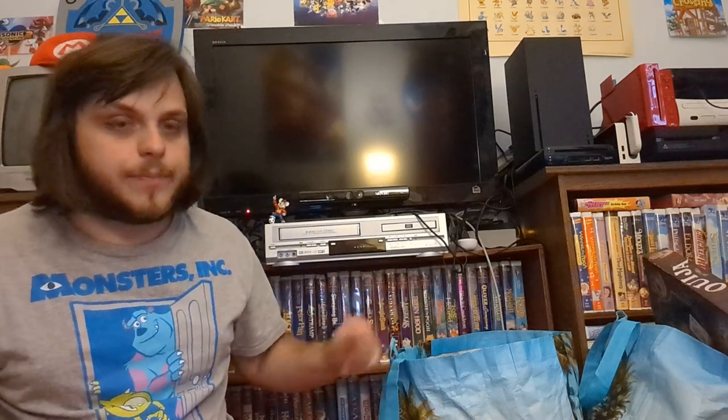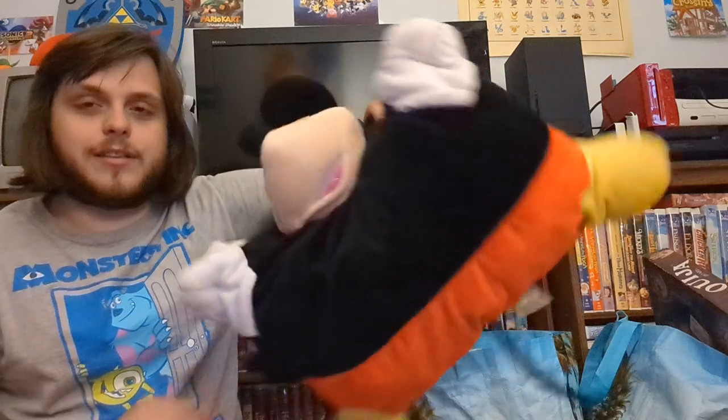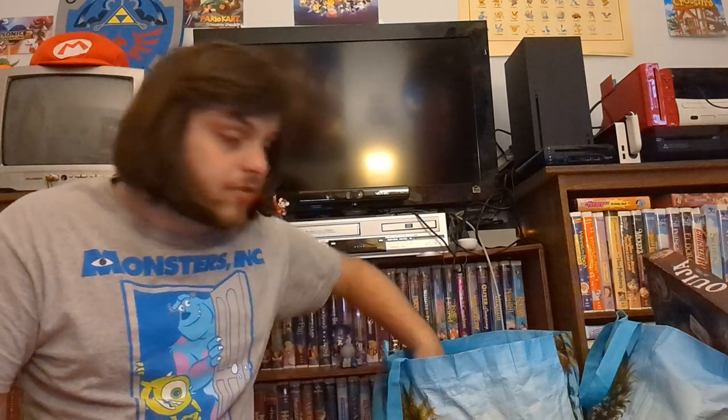Now we find the interesting thrift stuff from the Goodwill outlet. Today wasn't a game or media day at all — it was a book day. Pretty much all this stuff here, maybe three items are going on the website. The first thing we found is a Mickey Mouse Pillow Pet — not the best condition, but it's going on the website. The whole bag was only eleven bucks.